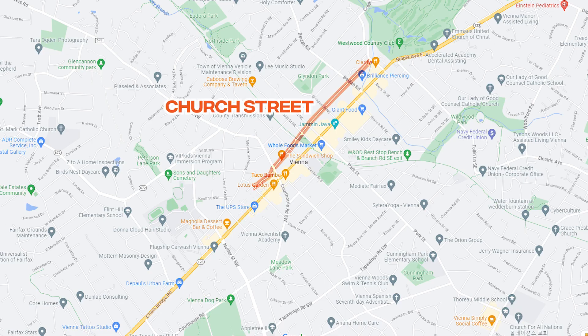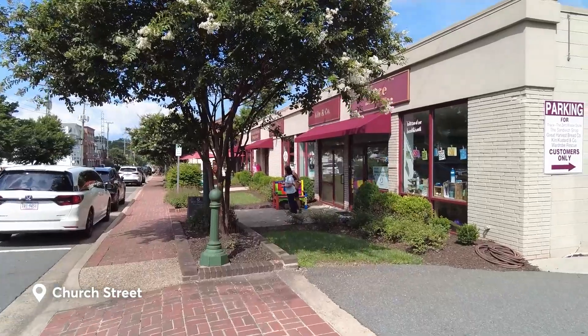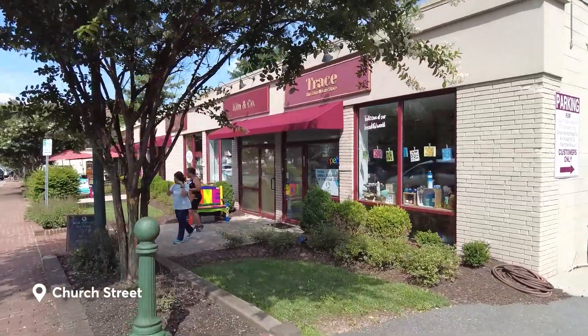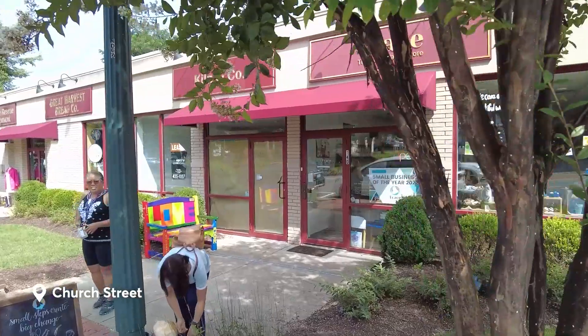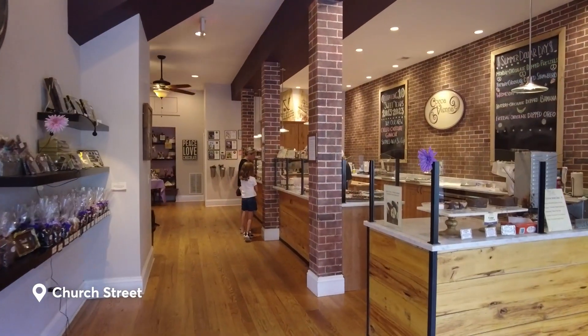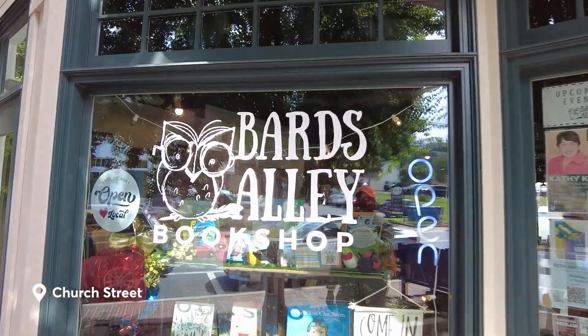The Freeman Store and Museum is located on Church Street. Church Street is filled with independent shops that preserve the small town vibe of Vienna, making it a nice place for you to stroll and shop. Get your handmade chocolates at Coca Vienna and find a book to read at Bart Alley.